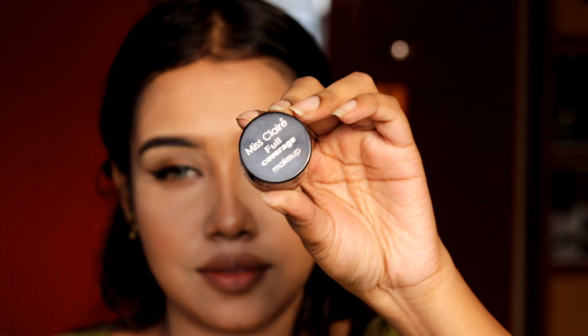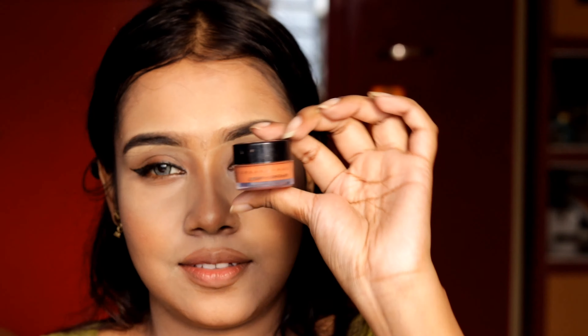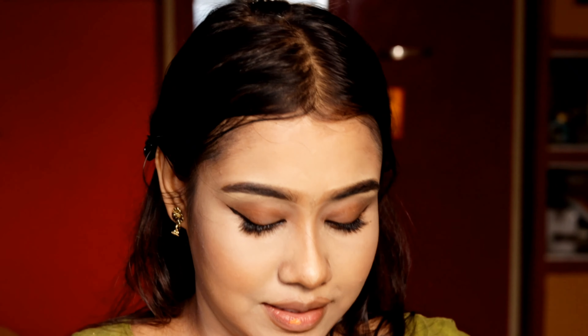I'm using the Mist Clear Concealer in the shade Orange. This was the worst concealer I have ever bought, so I'm using it as a lipstick instead. If you want, you can use any kind of orange lipstick here, just to create a nude look.